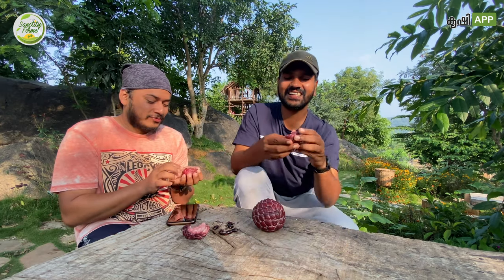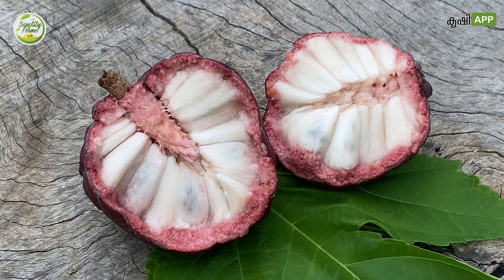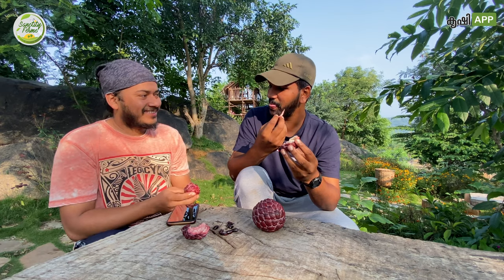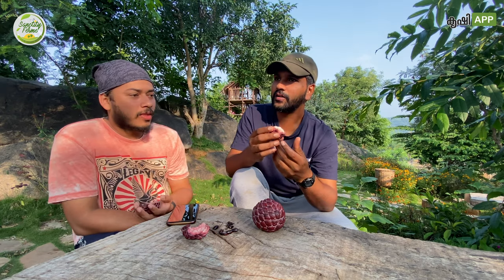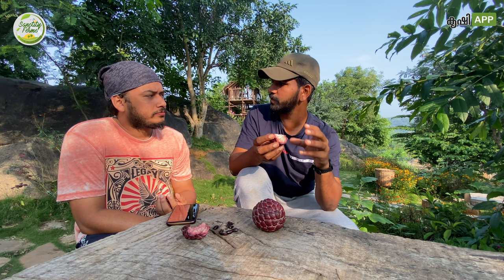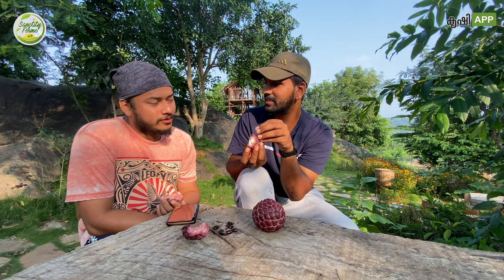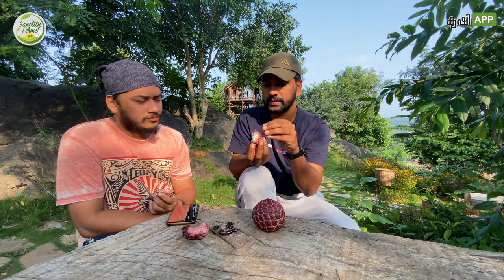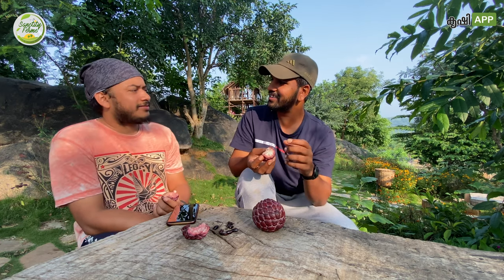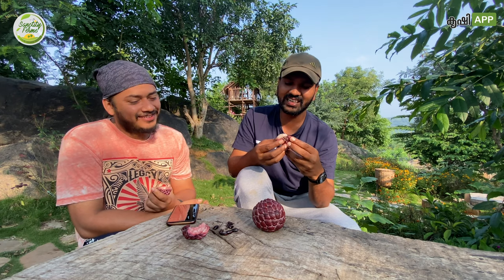Even I was seeing this red color one for the first time. When I first showed it, I thought it might be something like a spoiled one. Most customers who visit are not even believing us — they think it's over-ripened because the normal green custard apple, when completely ripened or spoiled, turns blackish in color. One customer even asked me, 'Is it a damaged custard apple?' Then I gave a few fruits to her to try.